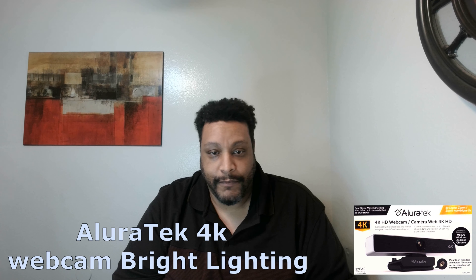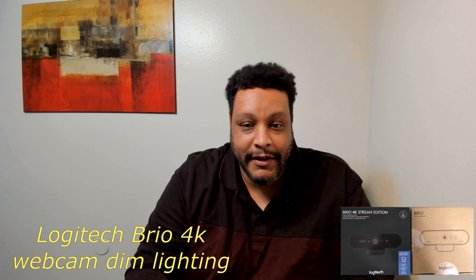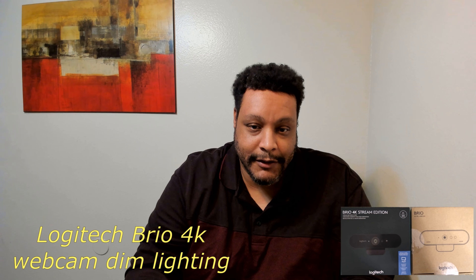Now let's check these cameras out with dim lighting. Here I am again with the Allure Tech 4K webcam in dim lighting — you're also listening to the audio through the Allure Tech 4K webcam. And now you're looking at me through the Logitech Brio 4K webcam in dim lighting, and the camera is also picking up the audio.